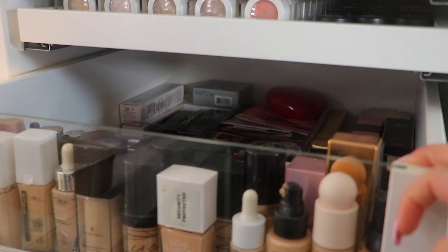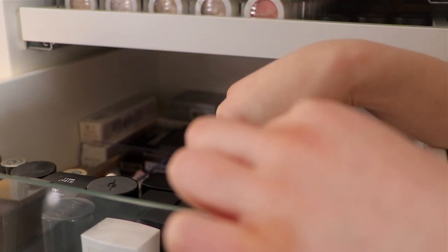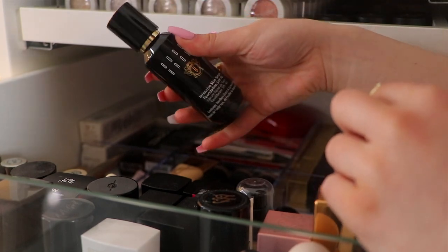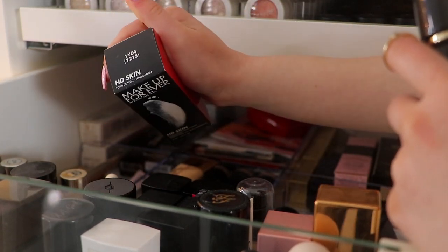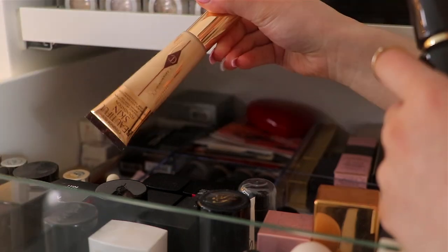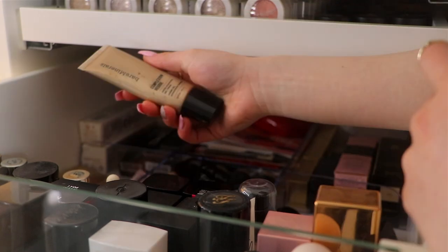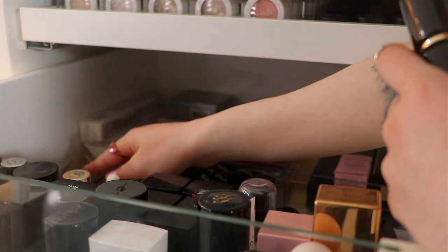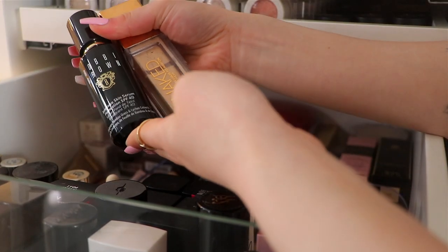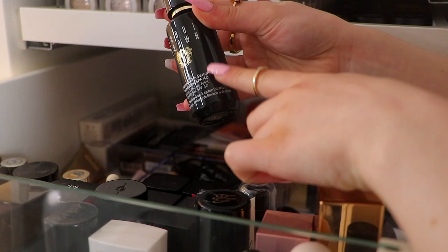Moving on into foundation, let's go through all the foundations. We have the Too Faced Born This Way Matte Foundation, the Essence Pretty Natural, Bobbi Brown Intensive Skin Serum Foundation — I might pull this one because you guys haven't seen me use it. I have the new Makeup Pro HD Skin Foundation but I'm going to be doing a full review on this, so I won't use it today. There's also the L'Oreal Tinted Serum Foundation, Charlotte Tilbury, LA Girl, L'Oreal Pro Glow, Bare Minerals Complexion Rescue, and the Urban Decay Stay Naked Foundation. I think I'm going to go with the Bobbi Brown because it's a very expensive, very luxurious foundation with SPF 40.